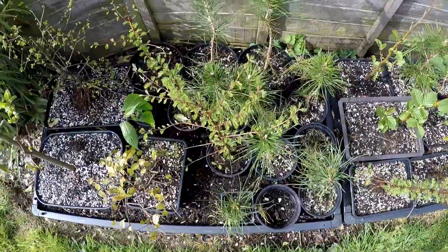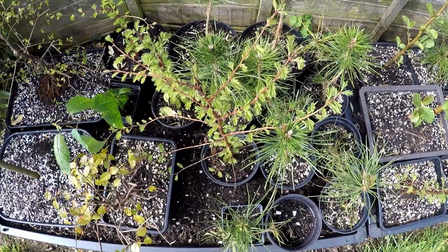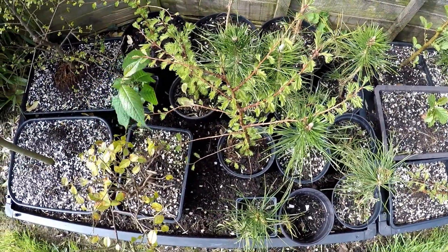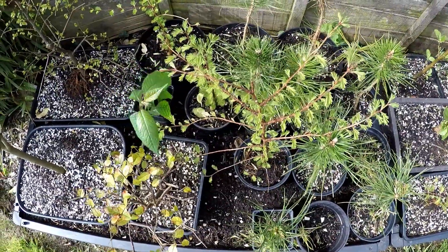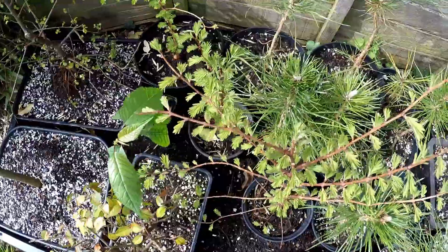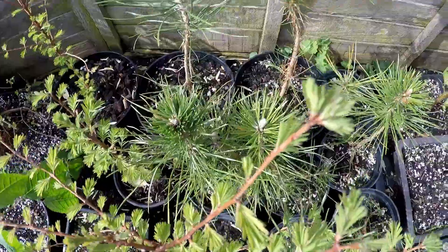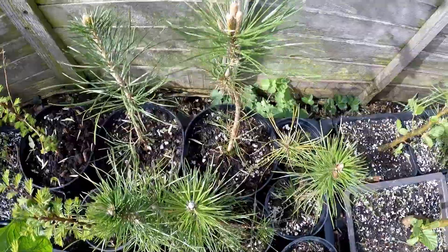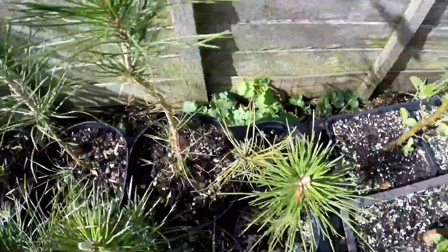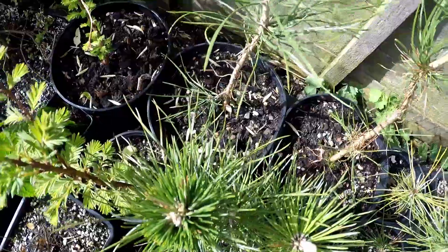Good morning from Gaia Bonsai here in southwest Cornwall. Today's the 4th of April, it's quite a bright day but quite windy and cold. This is just a little quick update — as you can see everything is starting to leaf out quite well. That's one of the dawn redwoods. The pines' candles are starting to extend, so I'll have to do some work on those as they grow a bit longer.